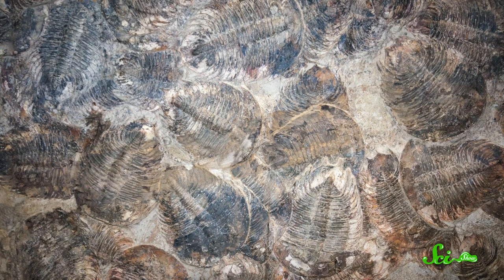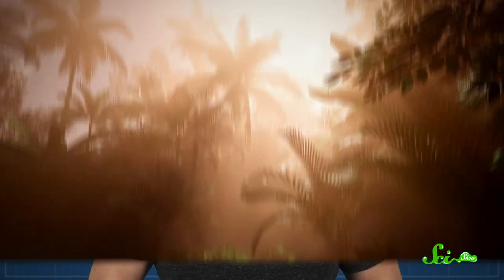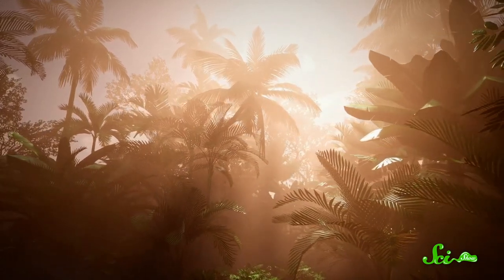Earth's fossil record is loaded with the remains of ocean creatures. But ancient life didn't exist in a vacuum, and a key part of understanding these species is understanding the environments they lived in. Fortunately, there's more to paleontology than just identifying old, dead stuff. Fossils can also provide clues to the conditions those species lived in, even in environments as complex and variable as the oceans — like what their environment felt like, or even how long the sun was out.